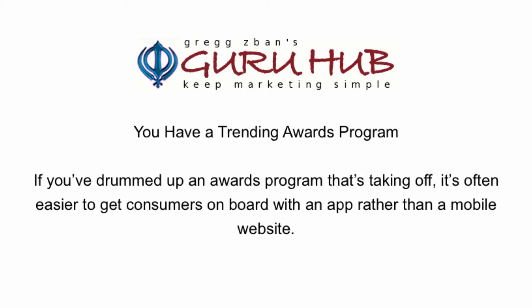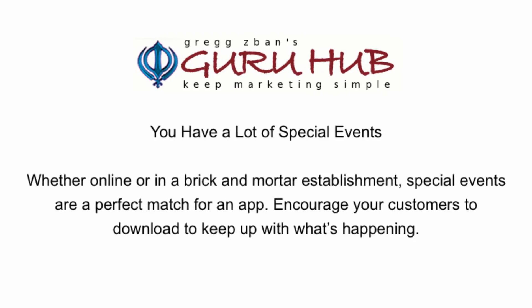You have a trending awards program. If you've drummed up an awards program that's taken off, it's often easier to get consumers on board with an app rather than a mobile website.